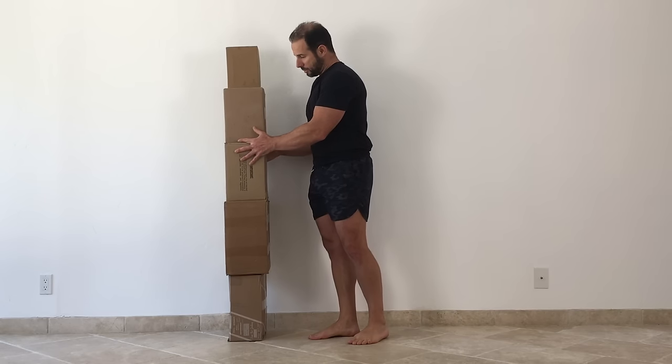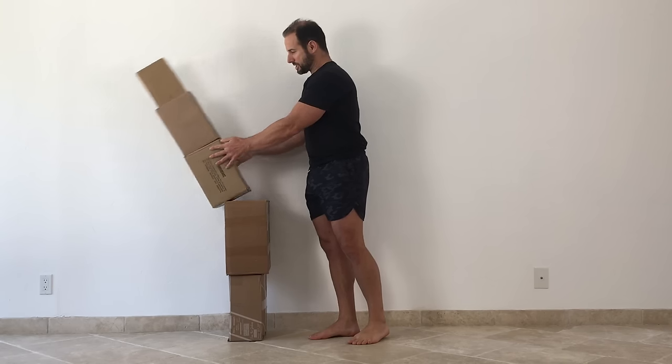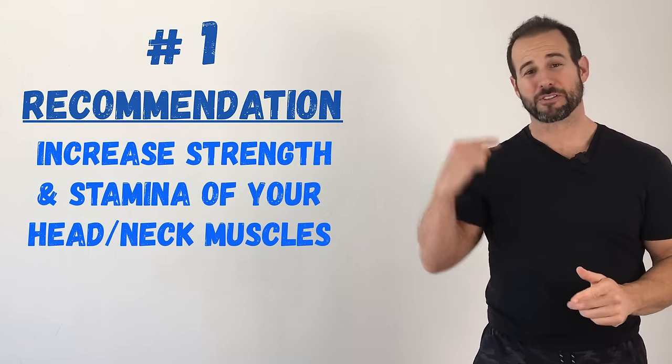In the case of the boxes, when I begin moving that structure out in front of the gravity line, it doesn't take much to destabilize the whole thing. The higher up the segment is that you move away from the gravity line, the greater that destabilizing effect is going to be. And because that destabilizing effect increases the higher up in the structure you get, when it comes to posture correction, the ideal place to begin is at the top. Even small changes in the position of your head can have a profound effect on the alignment and position of joints throughout your entire body, which is why my number one recommendation for most people when it comes to fixing posture is to increase the strength and stamina of the muscles of your head and neck.